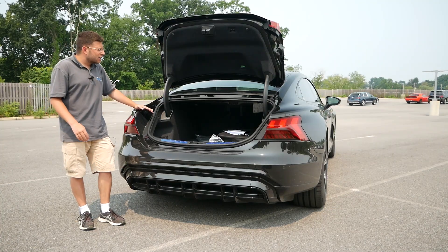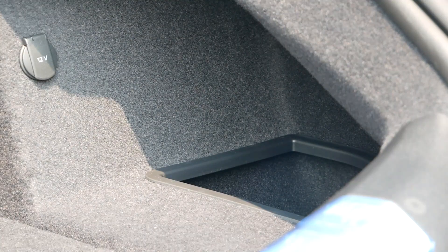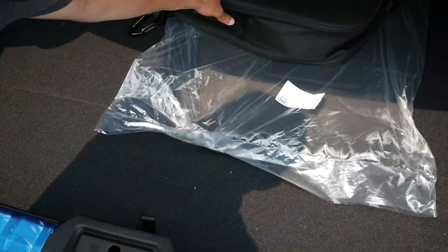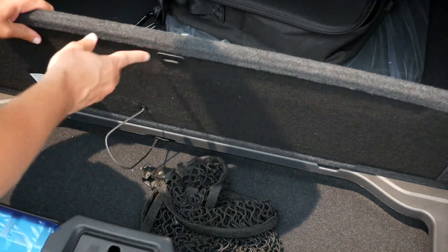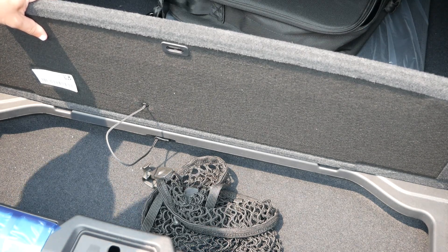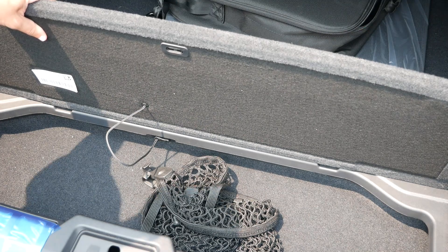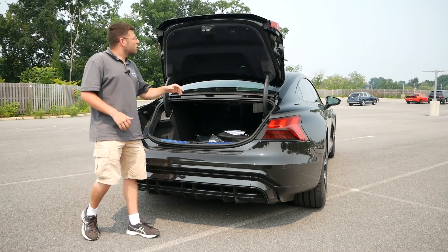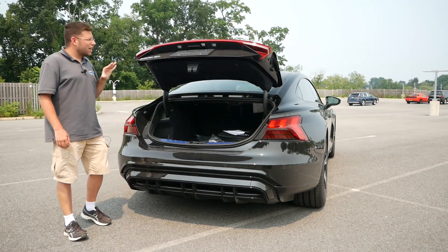Deep side pockets on either side of the rear cargo area hold items like equipment or water bottles without cluttering your main luggage. A smaller compartment under the floor mat fits the cargo netting, electronics, or camera gear, with still plenty of room for the charging cable. Once you're done, simply press the button and the trunk lid closes automatically.